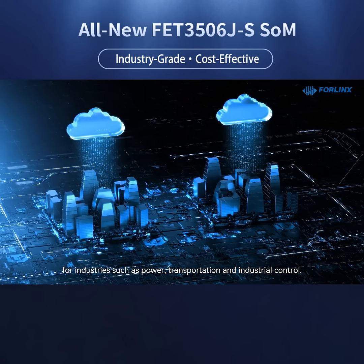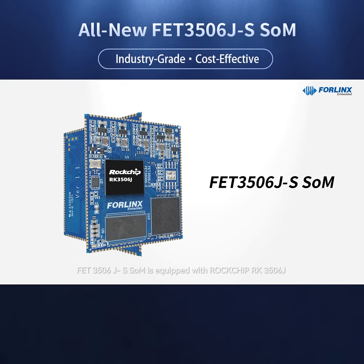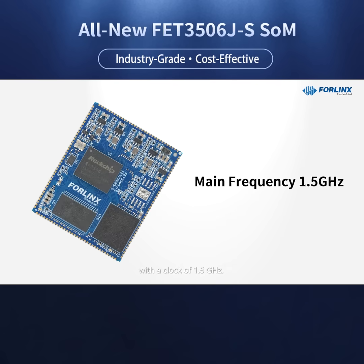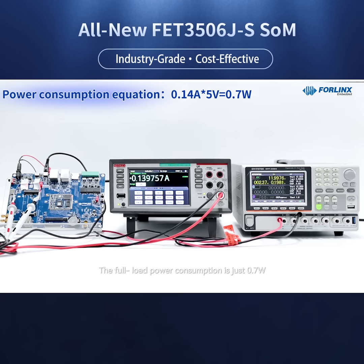The FET 3506JS SOM is equipped with a Rockchip RK3506J triple-core Cortex-A7 processor with a clock speed of 1.5 GHz. The full load power consumption is just 0.7 watts.